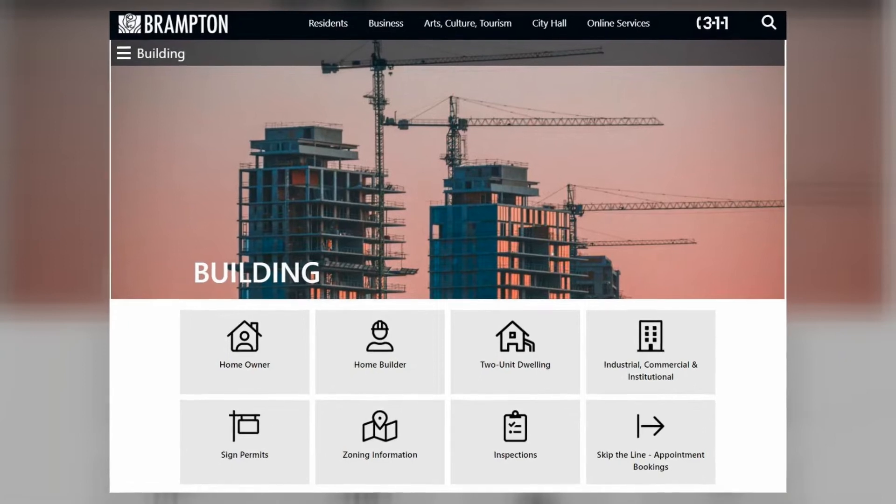A maximum of one second unit and one garden suite or additional residential unit is permitted per residential lot, and it must be located on a lot that contains a single detached, semi-detached or townhouse dwelling. In this video I am going to discuss the requirements by the city of Brampton. Every city will have their own requirements, and some cities have not even approved additional residential units or garden suites as yet.